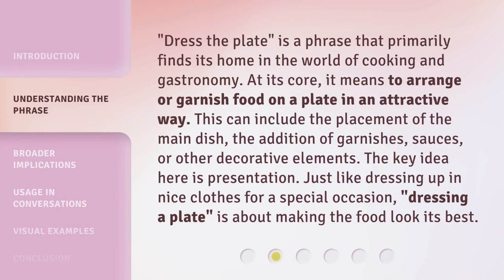"Dress the plate" is a phrase that primarily finds its home in the world of cooking and gastronomy. At its core, it means to arrange or garnish food on a plate in an attractive way. This can include the placement of the main dish, the addition of garnishes, sauces, or other decorative elements. The key idea here is presentation. Just like dressing up in nice clothes for a special occasion, dressing a plate is about making the food look its best.